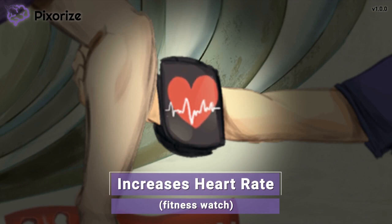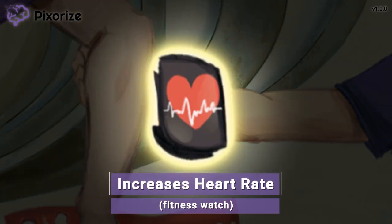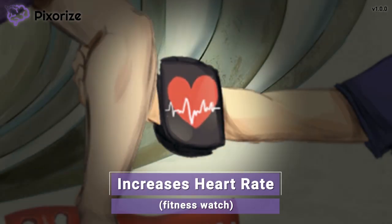The boy is pulling on his mom's arm and jumping around so much that his heart rate is really climbing — look at it there on his fitness watch. Amphetamines can cause a high heart rate, also called tachycardia, which is a common side effect of stimulants. Heart rate should be monitored in patients taking amphetamines.